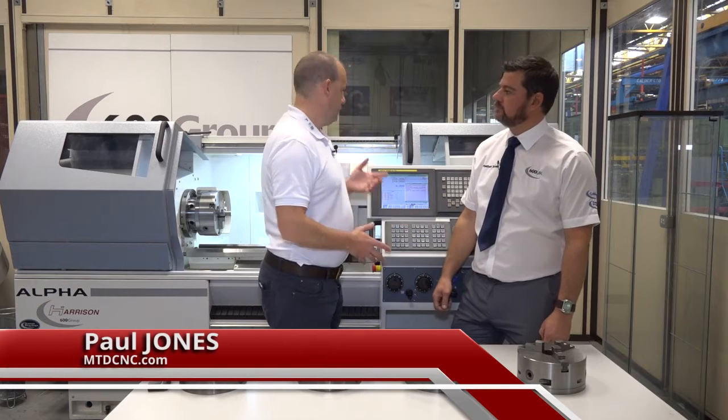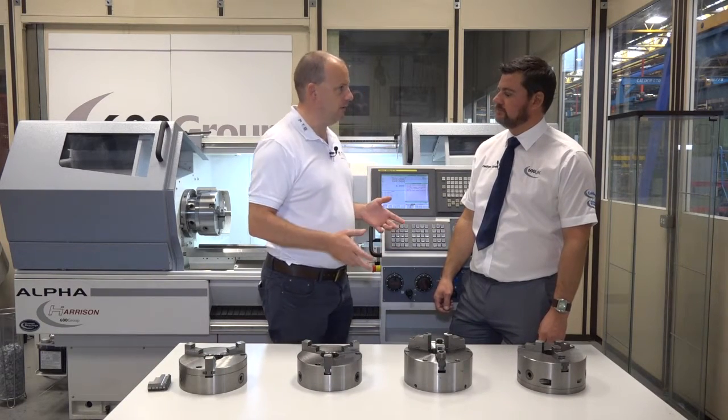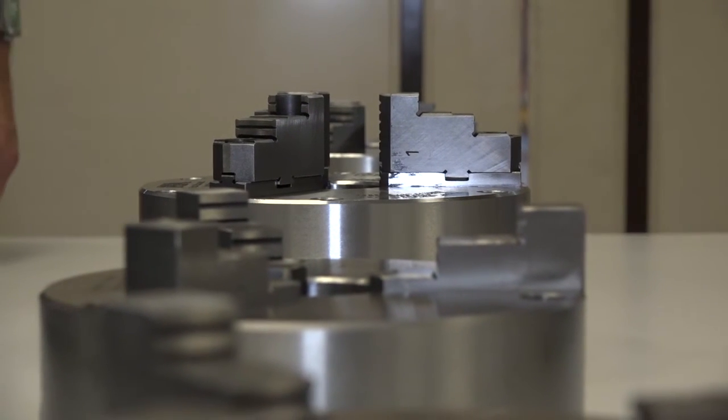Jonathan, 600 UK are very well known in this country for the supply of machines like we've got behind us, your Colchester and your Harrison machines, but what people may not know is actually how popular your chucks are, how many of them you sell per year, and that's a point of focus for this morning really.